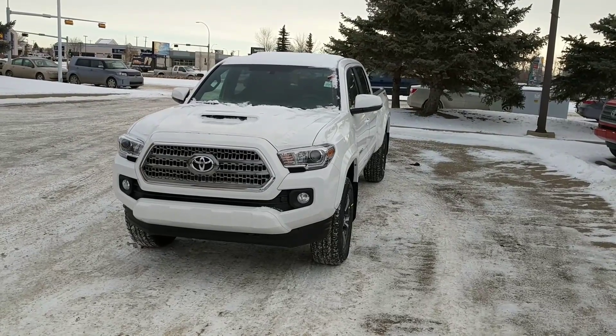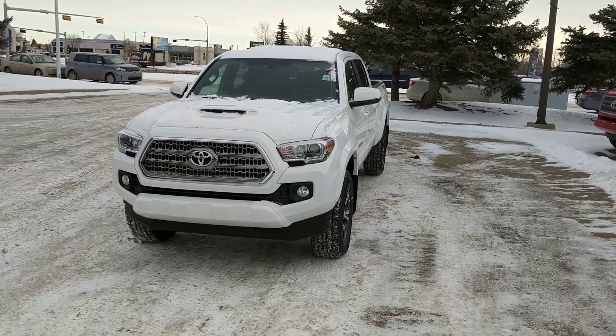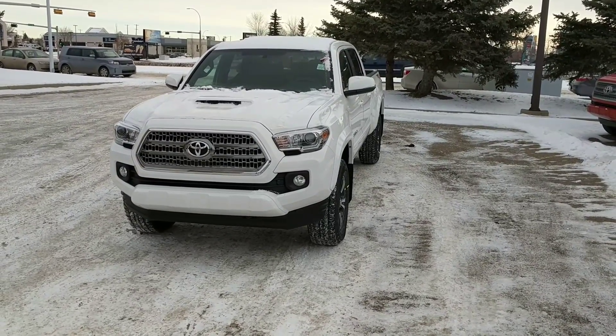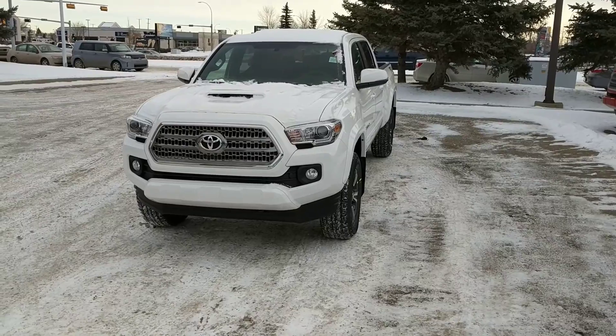Hi, this is Chance from Mayfield Toyota and this is a quick walk around video of a 2017 Toyota Tacoma Double Cab TRD Sport. I'll do a quick walk around the exterior and then hop inside and show you the interior as well.